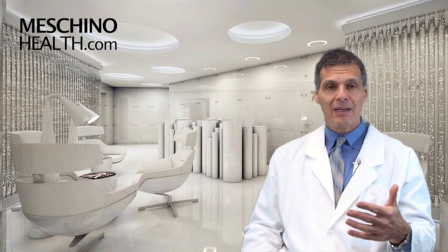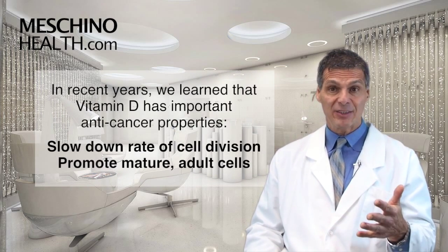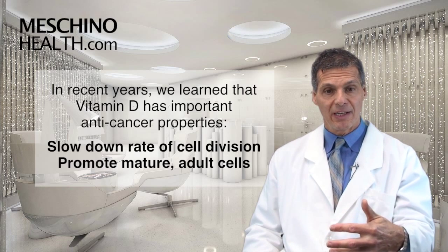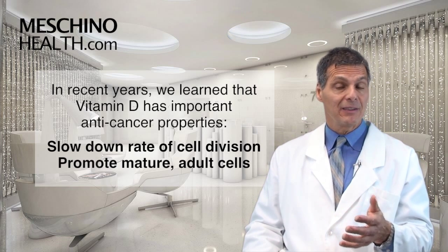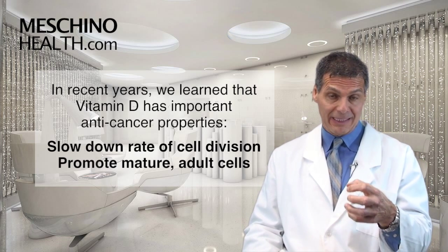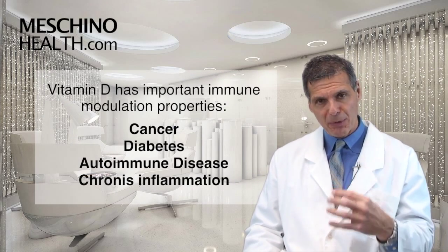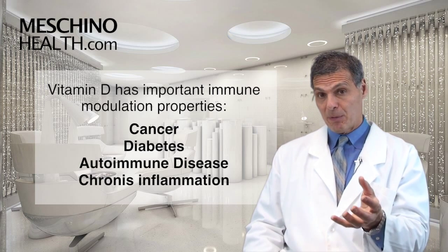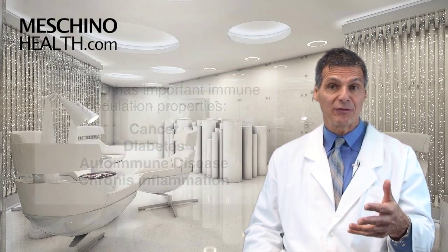I remember my mother chasing me around with a spoonful of cod liver oil to get that vitamin D through the wintertime so that our bones would grow properly because vitamin D was that important. In recent years, we learned that vitamin D had some important anti-cancer properties — it could slow down the rate at which cells divide and help cells mature to full adult cells. These are two important ways to reduce the likelihood that a cell will become a cancer cell. But now we're seeing that vitamin D has really important immune modulation properties, making it important in the prevention of cancer, diabetes, autoimmune disease, and chronic inflammation.